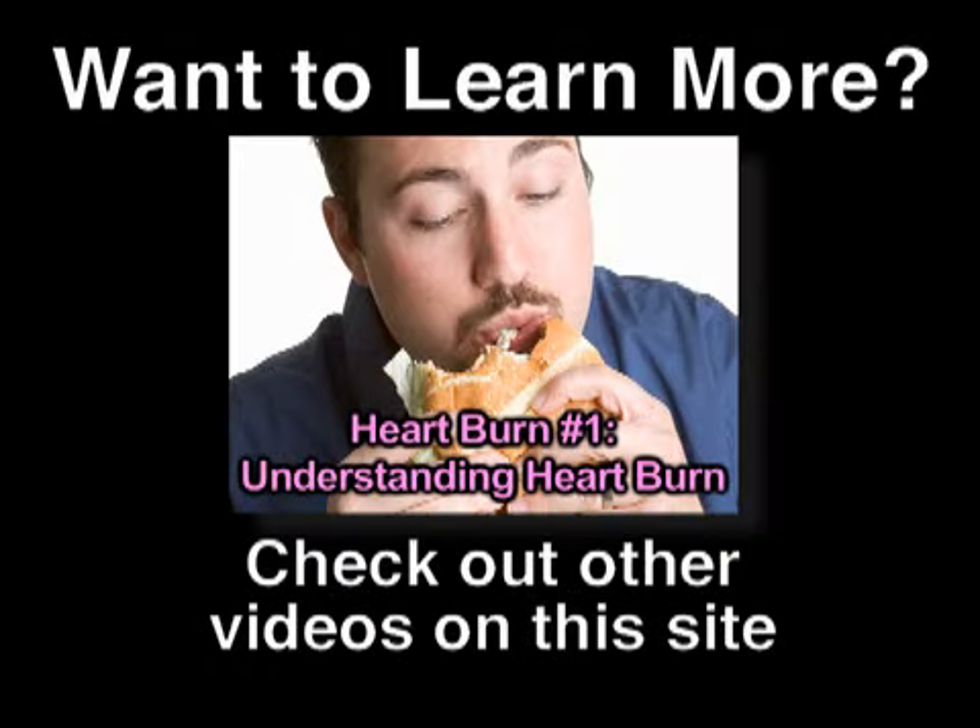Want to learn more? Check out other videos and sources on this site for more information.